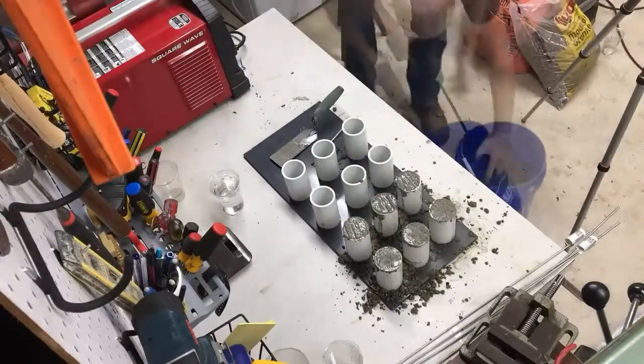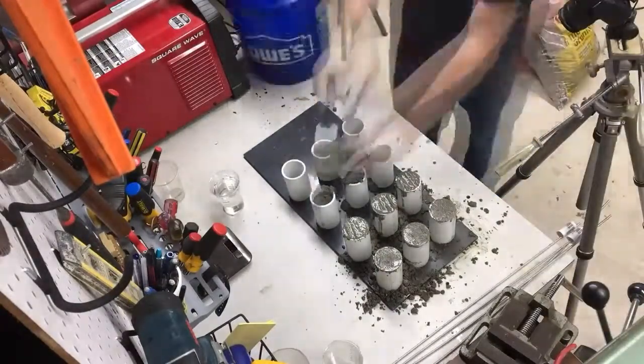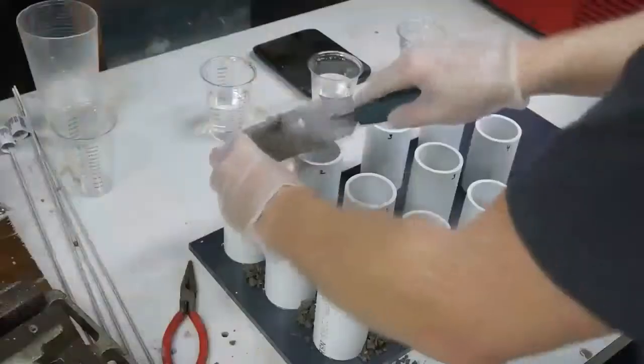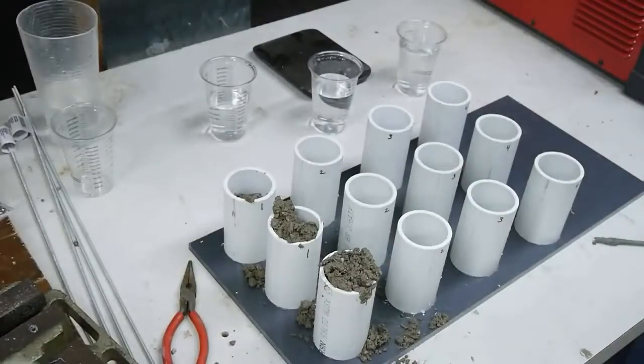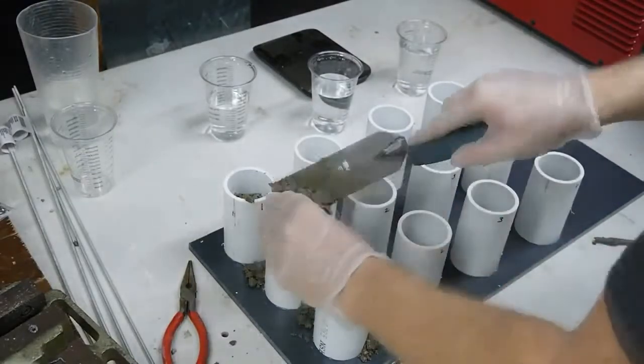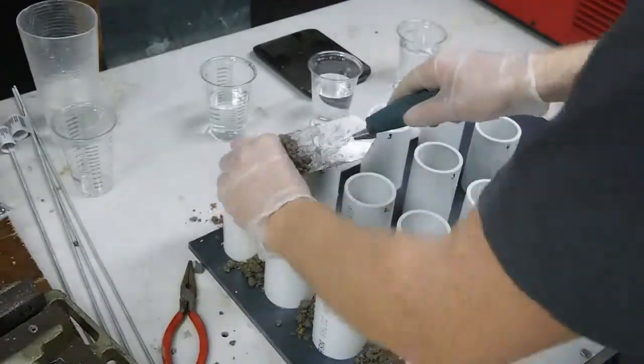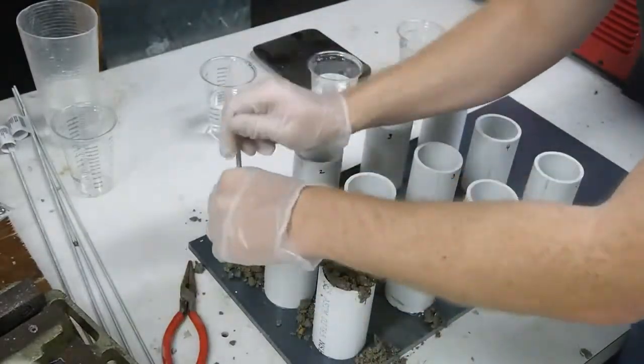To demonstrate this balancing act, I'm mixing up some ready-mix concrete with different amounts of water. For the first sample, I'm using just enough water to wet the mix. You can see it's extremely dry. A mix like this is certainly not going to flow into the forms very easily, but you can compact it into place.